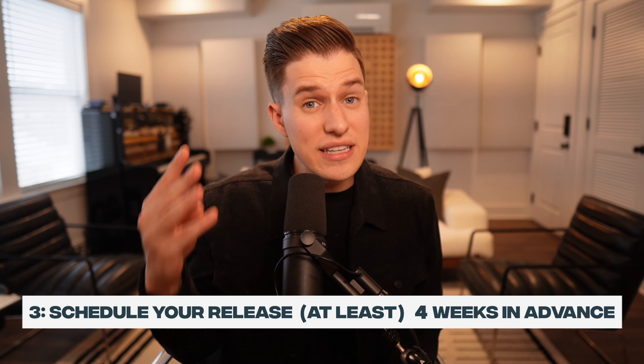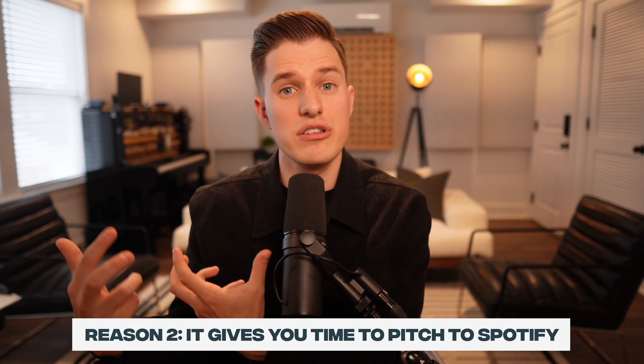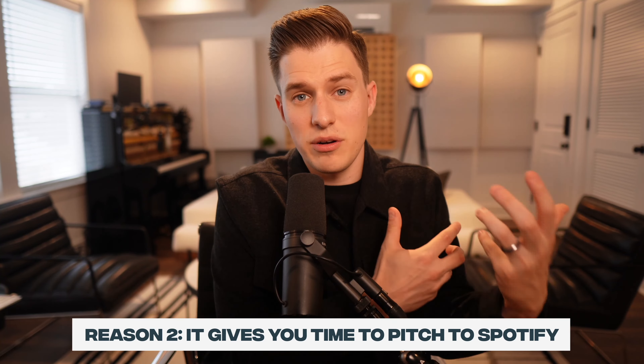After you've written and produced quality music and dialed in your Spotify page, step three is to schedule your actual release date at least four weeks in advance. It's super important to schedule your release at least four weeks out for a few reasons. Number one, it simply gives you time to get your ducks in a row — time to market your song off platform, get social media campaigns together, and implement the coming steps in this video. It also gives you time to pitch your song to Spotify for editorial playlists.